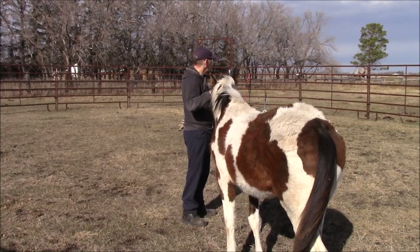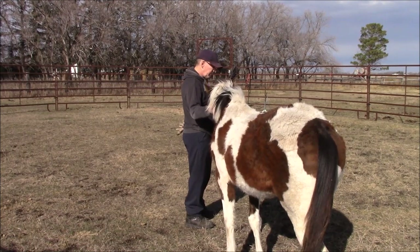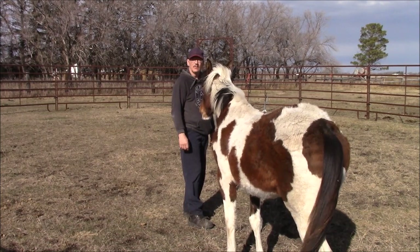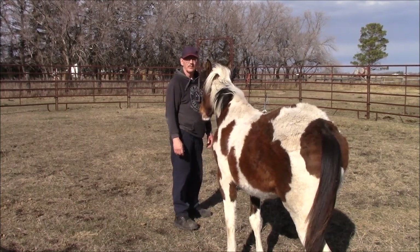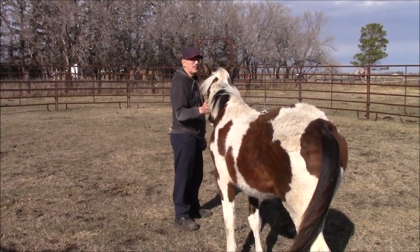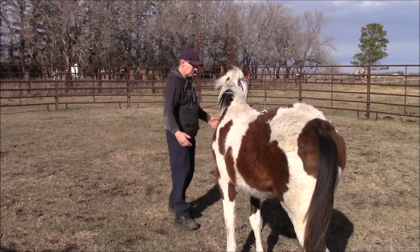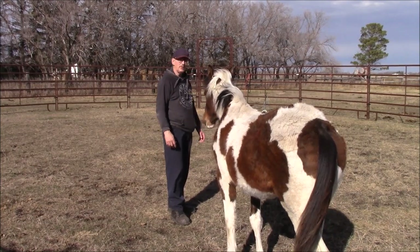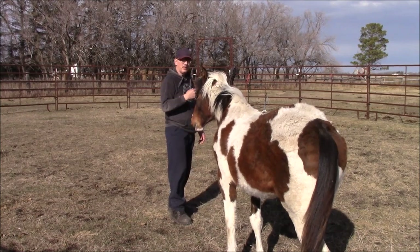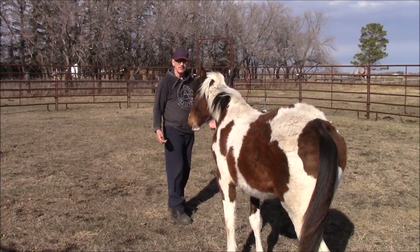As a follow-up to yesterday's video, notice how she really wants to be with me — I've made her move and asked her to do quite a few things, so she looks up to me. She considers me her leader, mentor, security blanket — call it what you want, but she likes to be with me. I'm going to go get my flag and we're going to make her move again today and see if we get the results we'd like.